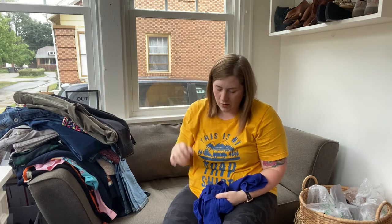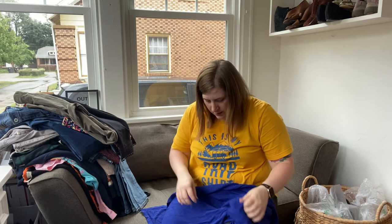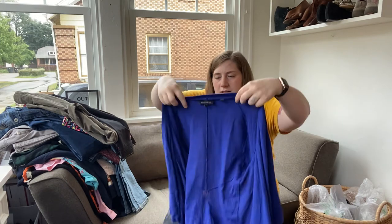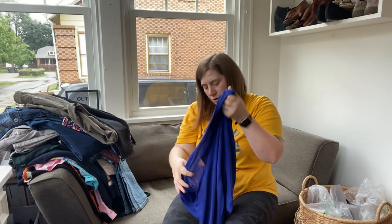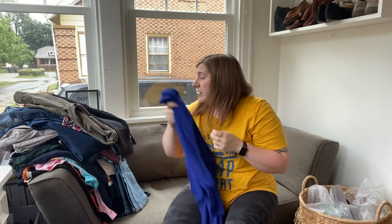This one I found in the plus size section — a lot of my Goodwills assume that if the size is a 1, 2, or 3, it's always plus size, so I always check those sections. This was a Ted Baker — it's just this open ribbed style cardigan, size 1, and it is Angora. Ted Baker for $1.50 — I'll take it.